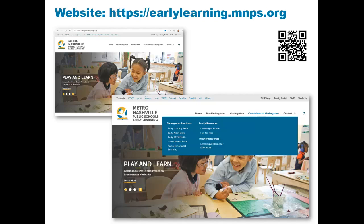When families visit the MNPS Early Learning website, the Countdown to Kindergarten website can be found in the top header bar. When you click on the Countdown to Kindergarten header, you can view the content we will be reviewing today.